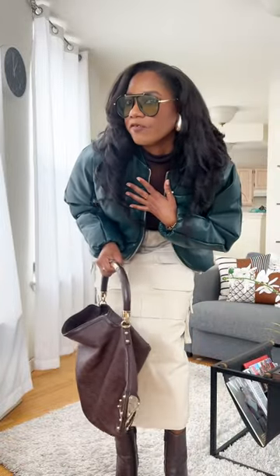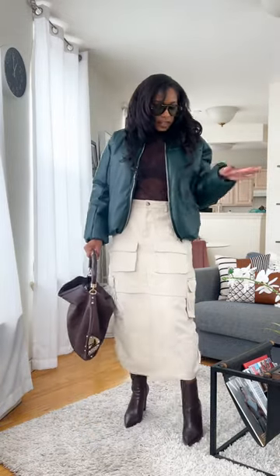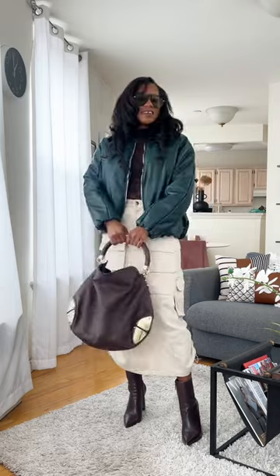The sunglasses are from Free People. They're still available and come in a ton of colors. The coat is NA-KD and it's currently on sale. That is the look. Let's go.